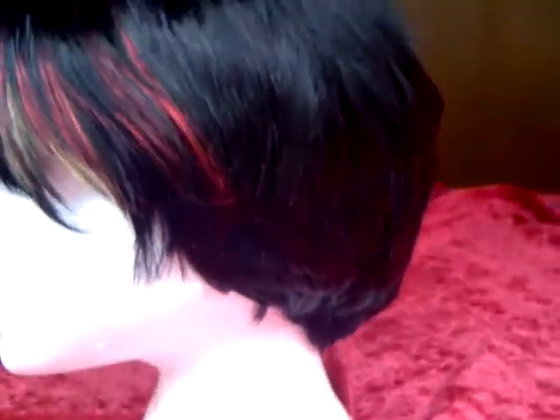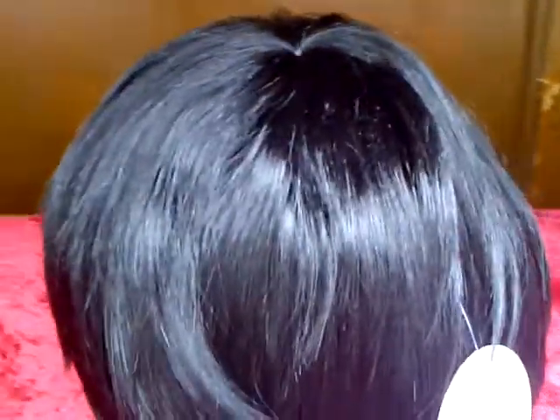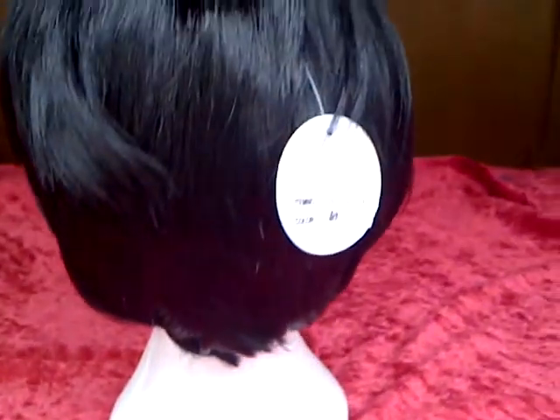A snug fit, with an elasticated cap within it. At the back it tapers down. Zooming in on the filaments — a full head of hair to the side there. Again, the highlights will be brushed into it, into the side.